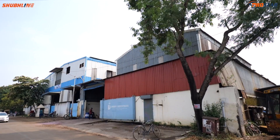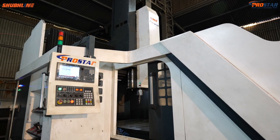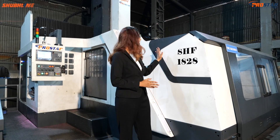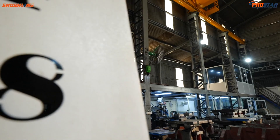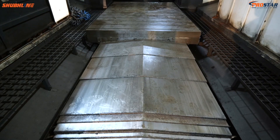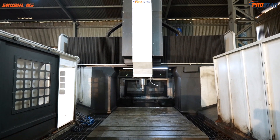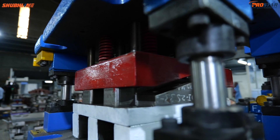Today we are here at Groove Industries where we are going to see our latest machine, the double column machining center SHF 1828. Groove Industries is a leader in tool room operations, fabrication, and manufacturing of press tools and dies. They have partnered with us to take production to the next level, and let's see how our machinery is revolutionizing their workflow.